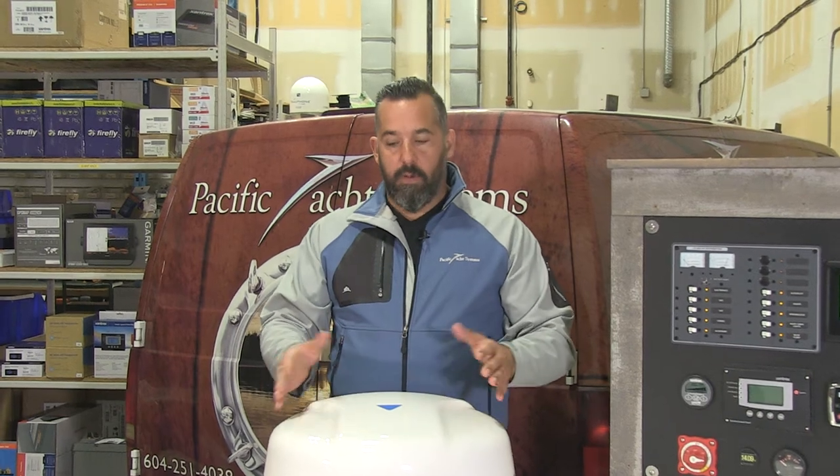Radars come in different sizes. Here we've got an example of a radome. There's radars that are open array. They come in all different sizes. The larger the radar, the better the target separation.